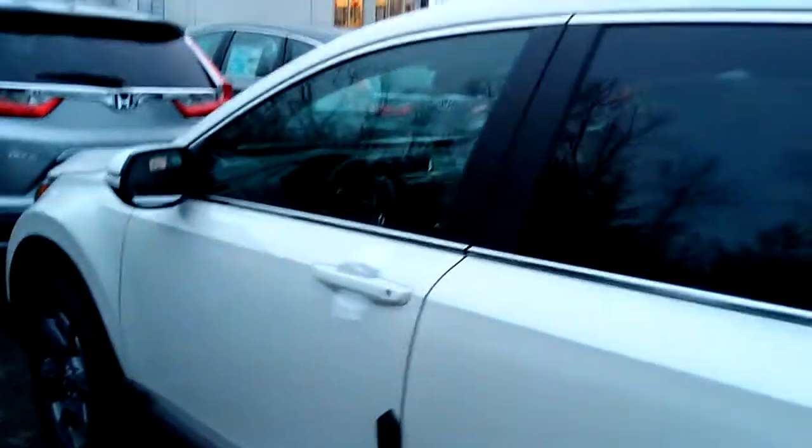This white one here is an EXL, stickers out for $31,825, gets 29 miles per gallon — that's 33 in the city, 27 on the highway — and has a 1.5 liter, 190 horsepower engine.